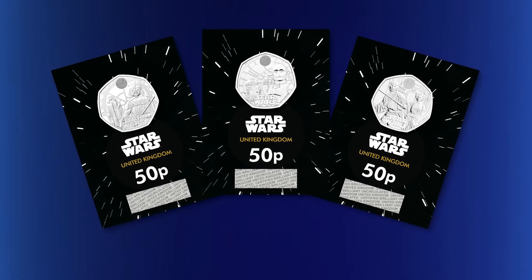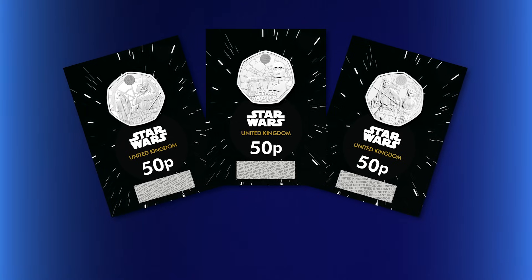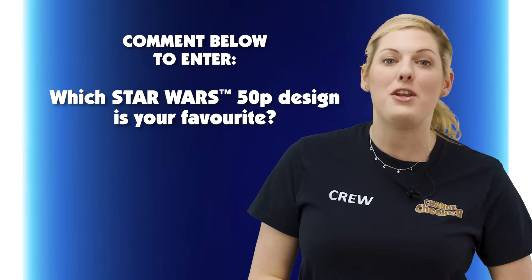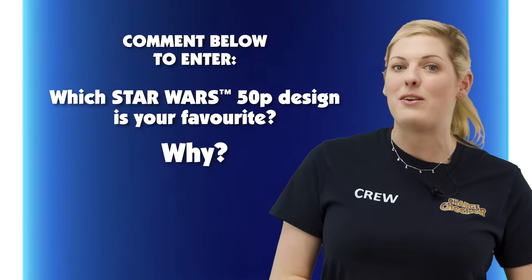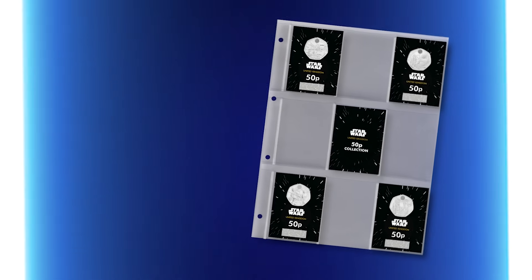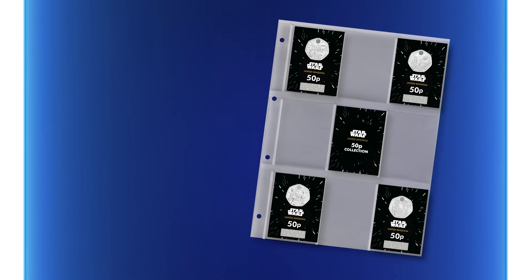Alternatively, if you already have all of the previous coins in the UK Star Wars series, you just need the Han Solo and Chewbacca 50p to complete your collection — there's a link in the description to get that in brilliant uncirculated quality. To enter the giveaway, all you have to do is comment below your favourite design from the UK Star Wars 50p series and why. Three collectors will win the Han Solo and Chewbacca 50p, and one lucky collector will win the complete Star Wars 50p set and that Boba Fett Metal Earth helmet. Good luck everyone, thank you for watching, and we'll see you next time.